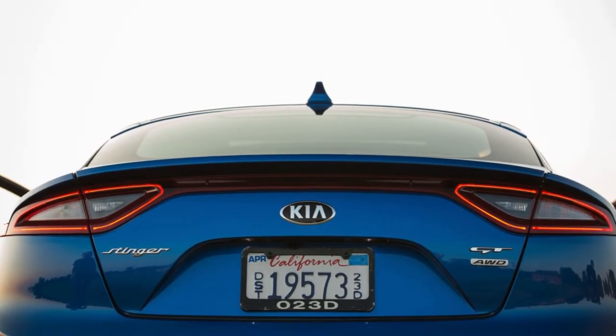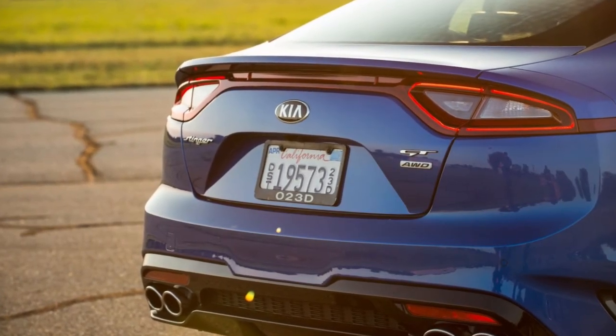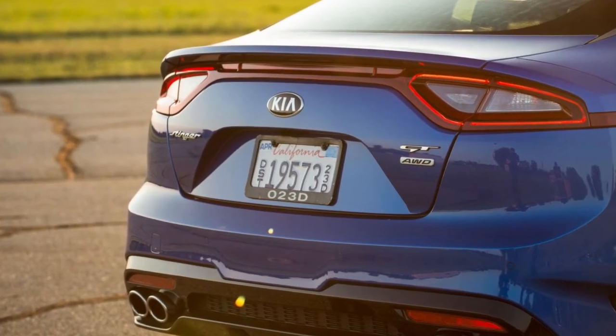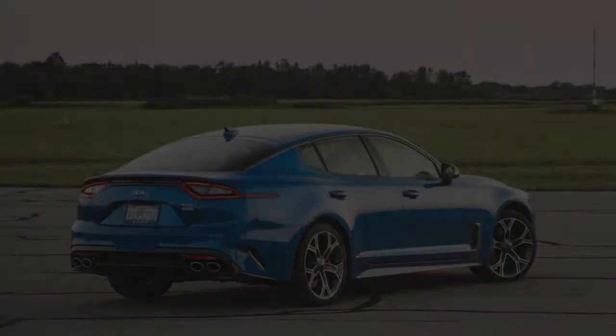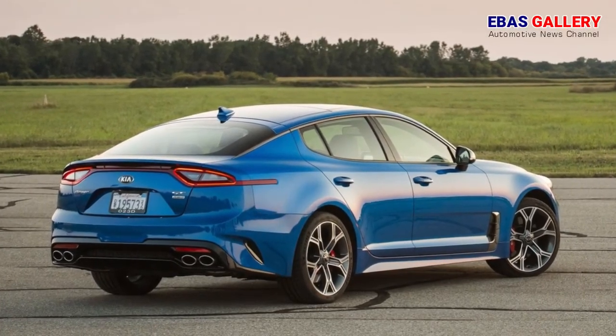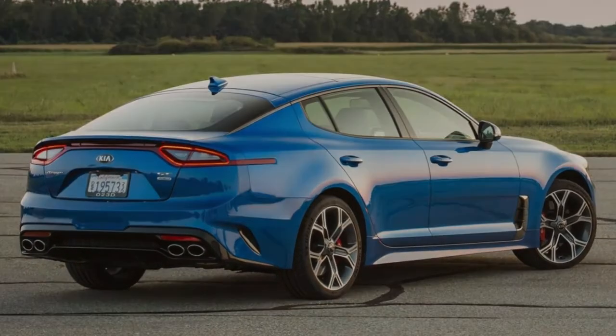All-wheel-drive adds $2,200. Our test car, however, had the full GT2 trim package, which loaded it with everything from active safety gear to Nappa leather and boosted the sticker to $52,300. At that price point, there are other attractive sport sedan alternatives.